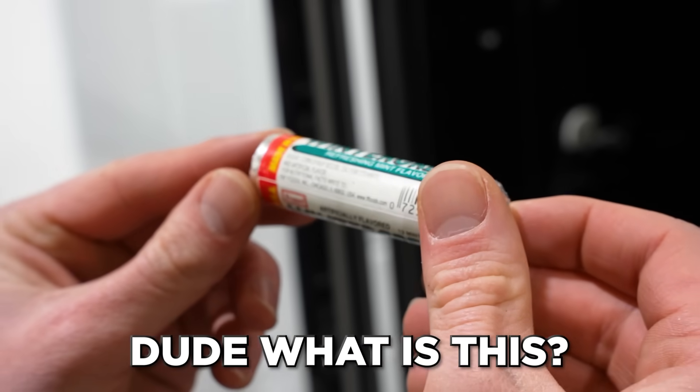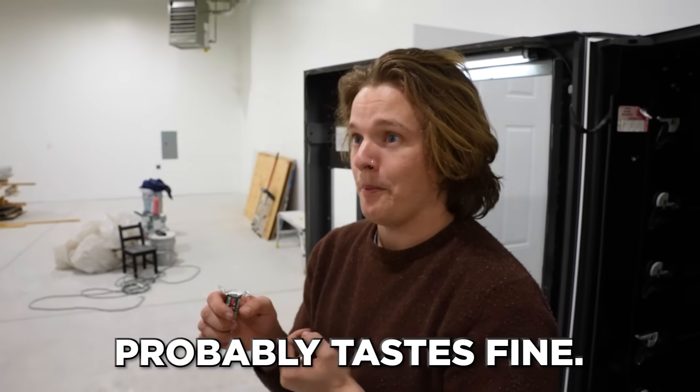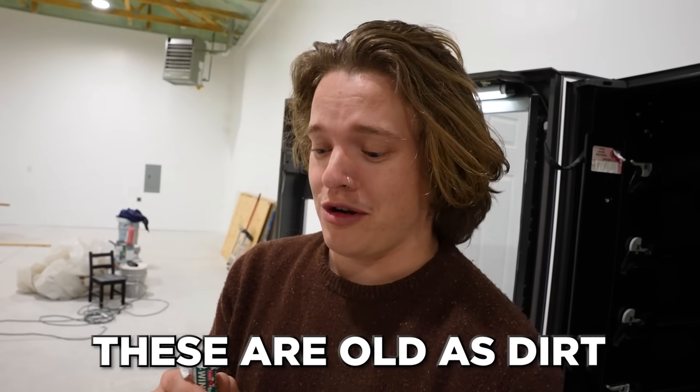They're made like in the 80s. What is this? Look at the graphics on them. What kind of mint is this? This is definitely from an earlier era. It tastes fine, but do mints go bad? It's got no flavor and it's dissolving my mouth. Here, you're older — you try it. Dirt.